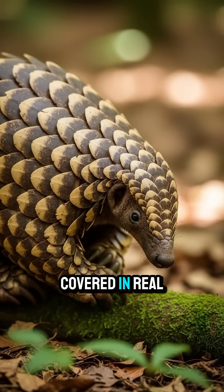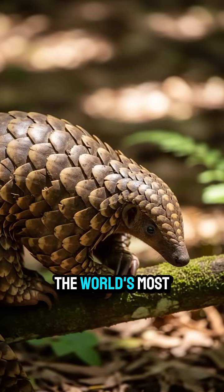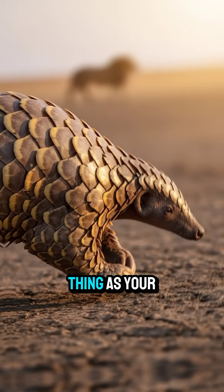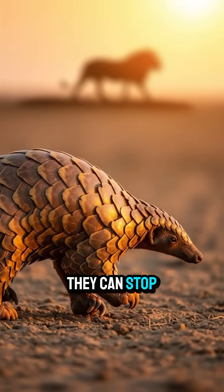Did you know there's an animal covered in real armor like a walking pinecone tank? Meet the pangolin, the world's most protected little warrior. This creature is covered in tough, overlapping scales made of the same thing as your fingernails — keratin. But these scales are so strong they can stop bites from lions.